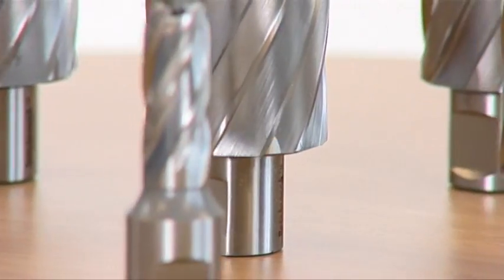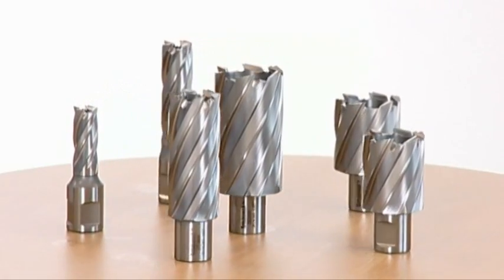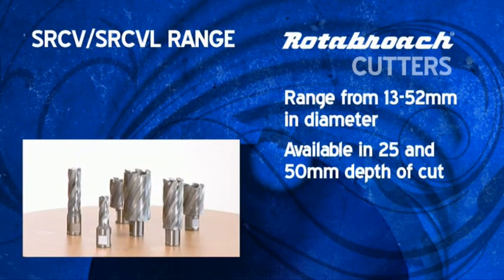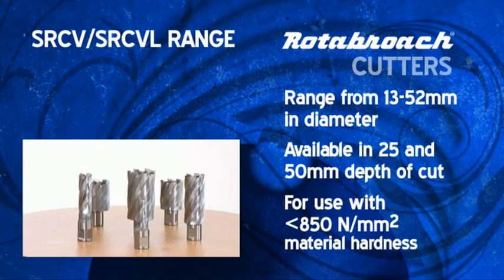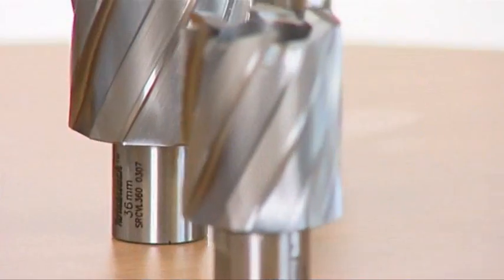The Rotobroach SRCV and SRCVL cutters are produced for cutting material up to 850 Nm². Manufactured from HSS M42 material with a four-step quadruple cutting edge geometry for when a more aggressive cut is needed.